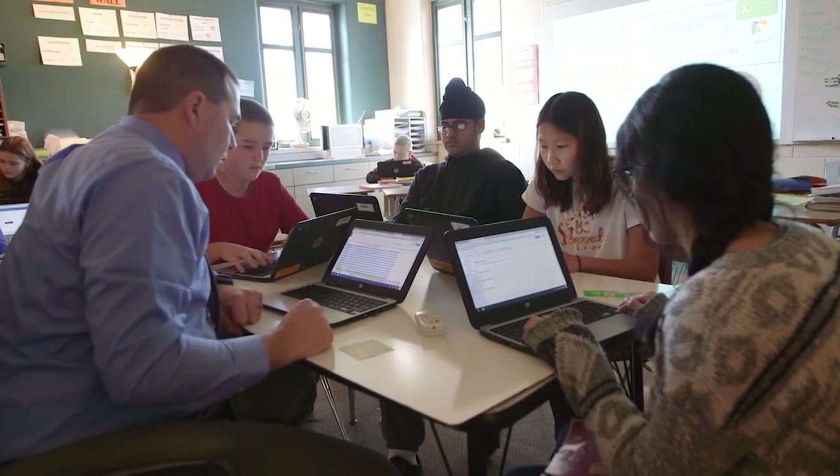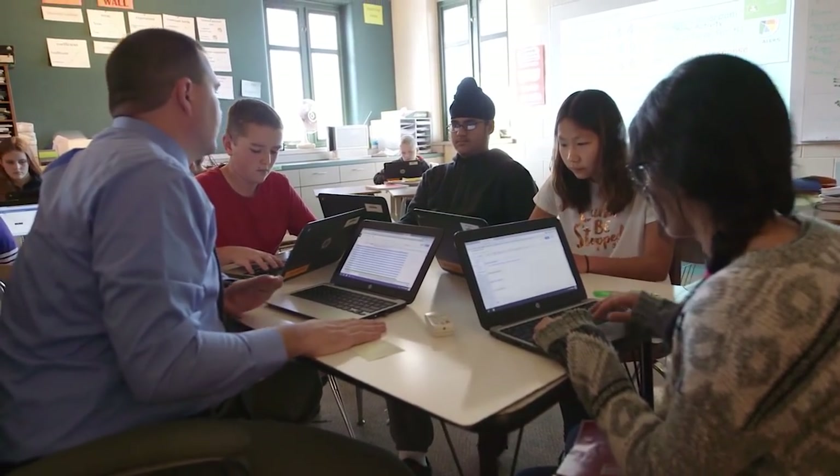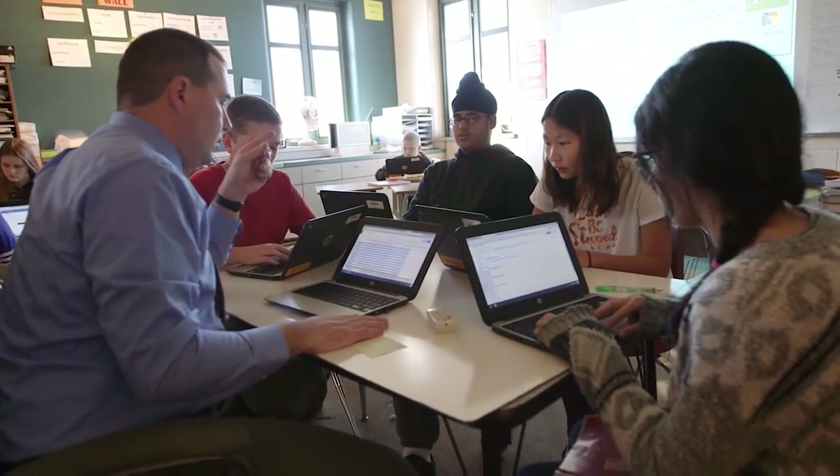The data we receive from Alex — 'informed' is the best word. It doesn't make decisions for us, but it informs us of what is going on in the classrooms. We're able to in real time see how kids are progressing and then goal set with them or have conversations about their learning.